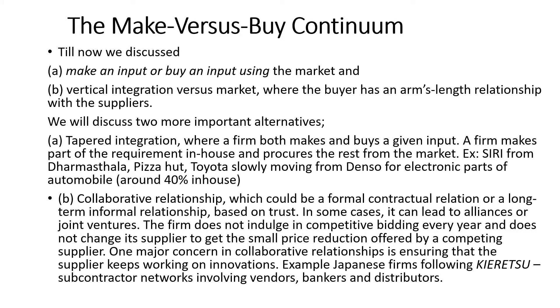Till now we have discussed about make or buy an input using the market, and vertical integration versus market where the buyer has an arms-length relationship with the suppliers. Now we will discuss two more important alternatives under the make versus buy continuum. In this section we discuss tapered integration, where a firm both makes and buys a given input, and collaborative relationships, which could be a formal contractual relation or a long-term informal relationship based on trust.